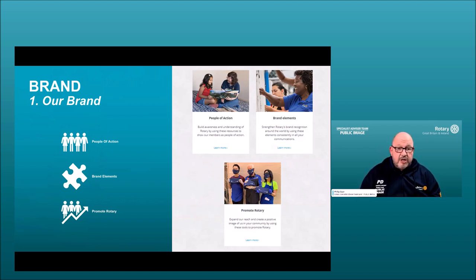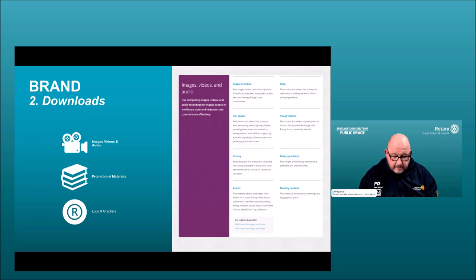The 'Our Brand' section is a tutorial part of the Brand Center covering: the People of Action campaign, how our brand works under brand elements, typography, colors used, acceptable imagery and how to use it, and a section on how to promote Rotary with resources including membership flyers. There's a lot of narrative to help you learn more.